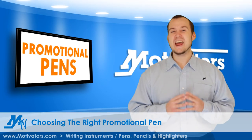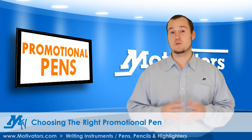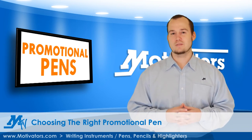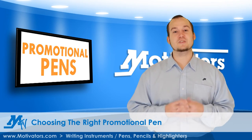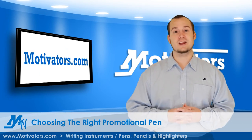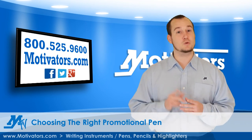Ultimately, your branding on any type of pen is a great way to gain exposure, recognition, and potentially more future business. That's what we call a branding opportunity that works. For thousands of promotional pen options, visit motivators.com or call us at 800-525-9600 so we can discuss the best options for your pen promotion.